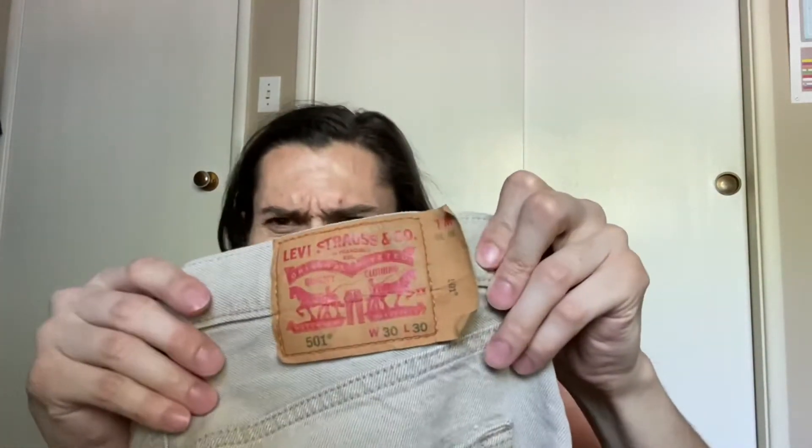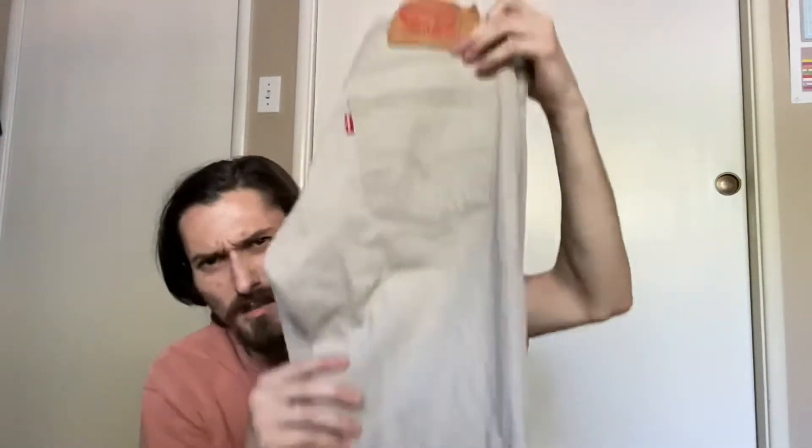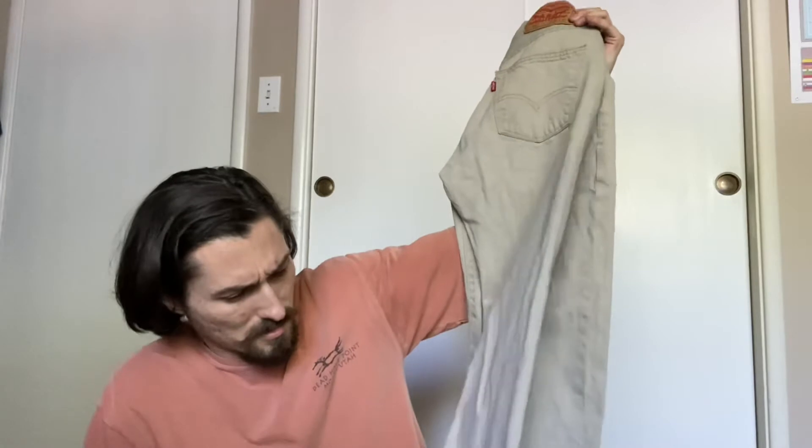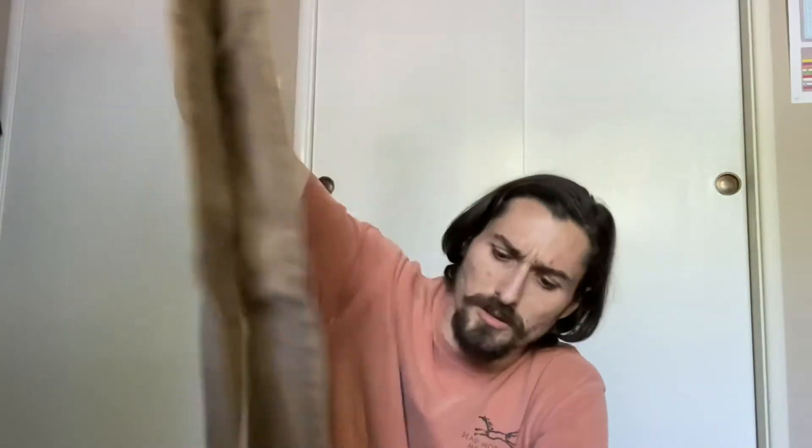Next up we got some pantalones — check out these pants. Got the Levi's 501, 30x30, a little tan beige color scheme. Just a good pair of pants. Got the 513s, these are 33x30, a little darker desert tan color. Very nice.